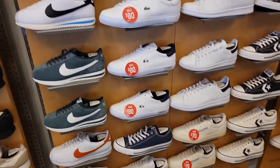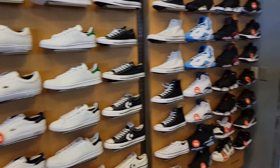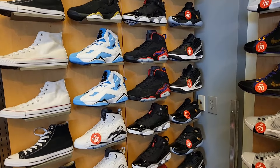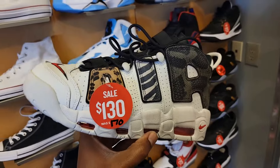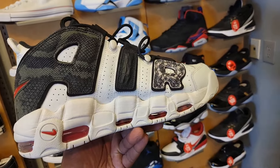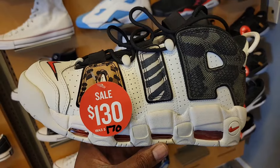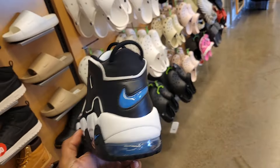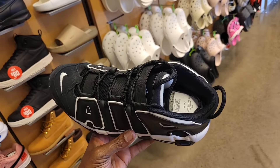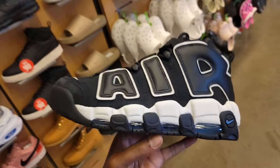These are also pretty clean at $60. Cortezes, Lacoste shoes, a lot of casual shoes, and some more performance shoes in the back. Jordan 678 for $150. Now we got these for $130 — I haven't really seen these marked down; you might have found them at the outlets here and there, but they got them here for $130. I do not recall seeing this colorway — maybe I'm drawing a blank. Let me know if you guys are a fan of this Uptempo right here.